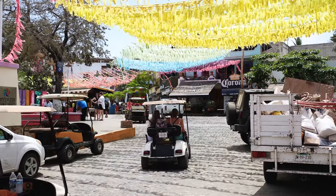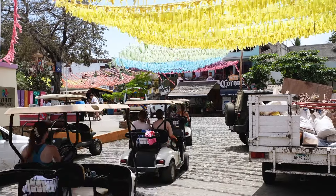One thing I would love to do here is rent a golf cart. There's really no point for us since we can walk everywhere, but it would be so much fun. Comment if you want us to get a golf cart next time we come to Sayulita!